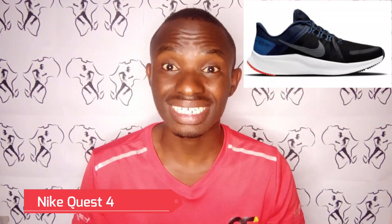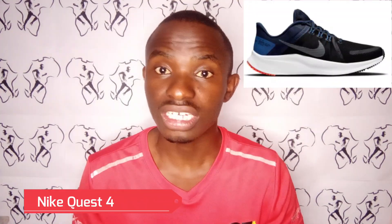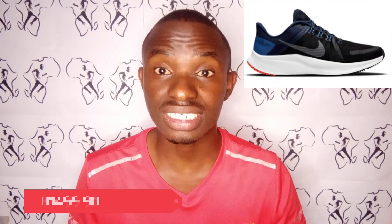The third running shoe is Nike Quest 4. It's also light, which is good for speed training. So if you are into speed training, Nike Quest 4 is the shoe for you, also costing $1,499.90.